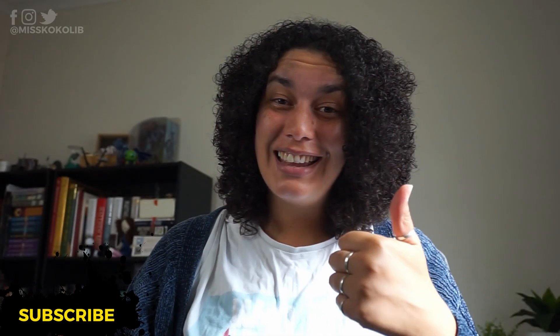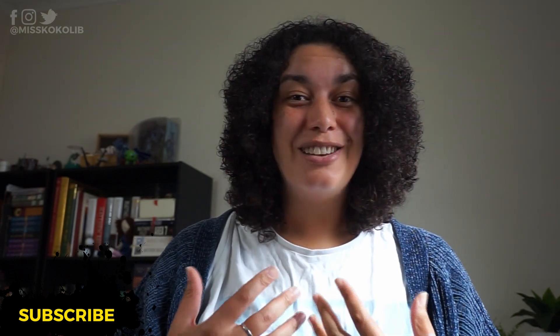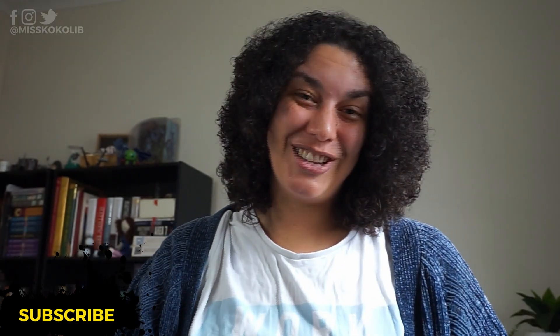Before we move on to Instagram stories, I would really love it if you could give this video a like and subscribe to my channel. Both actions let me know that you find this content useful so that in future I'll create more of it.